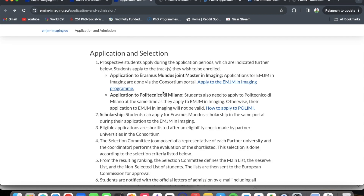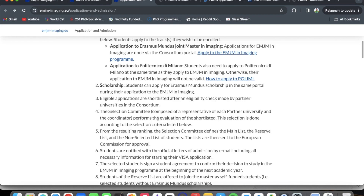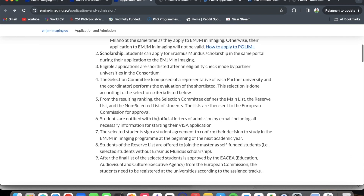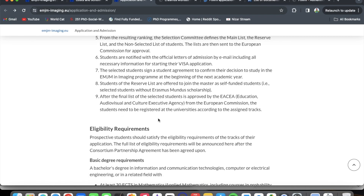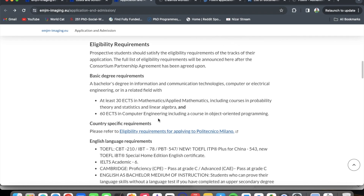After you apply to the consortium, you must also apply to Politecnico di Milano because it is the host institution. This differs from other Erasmus Mundus applications. I will insert all the relevant application portal links for you. Eligible applications are shortlisted after an eligibility check by the partner institutions. The selection committee ranks results, students are notified with official letters, you sign your student agreement, and you can read more about the selection process.